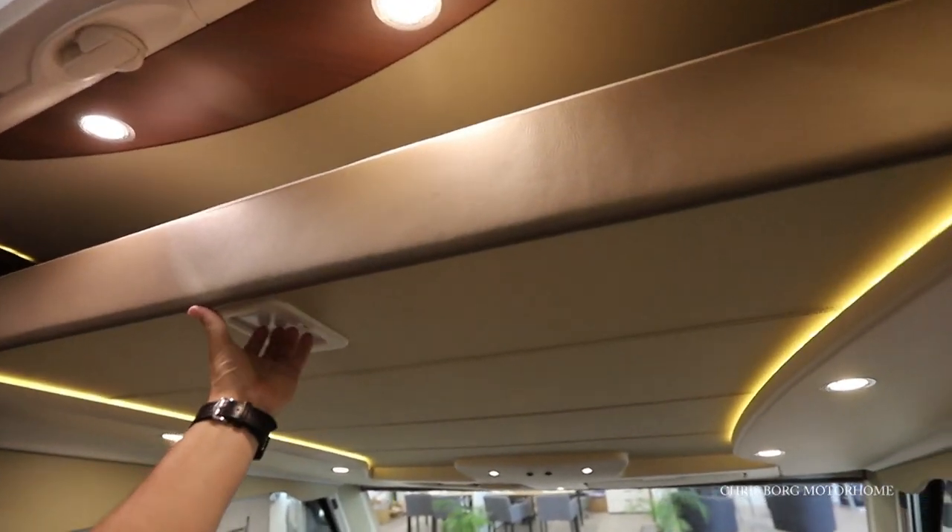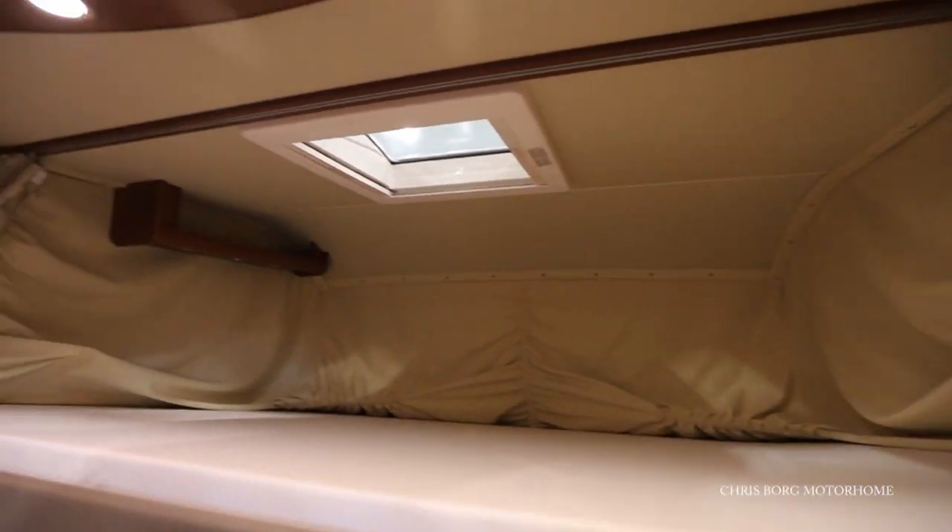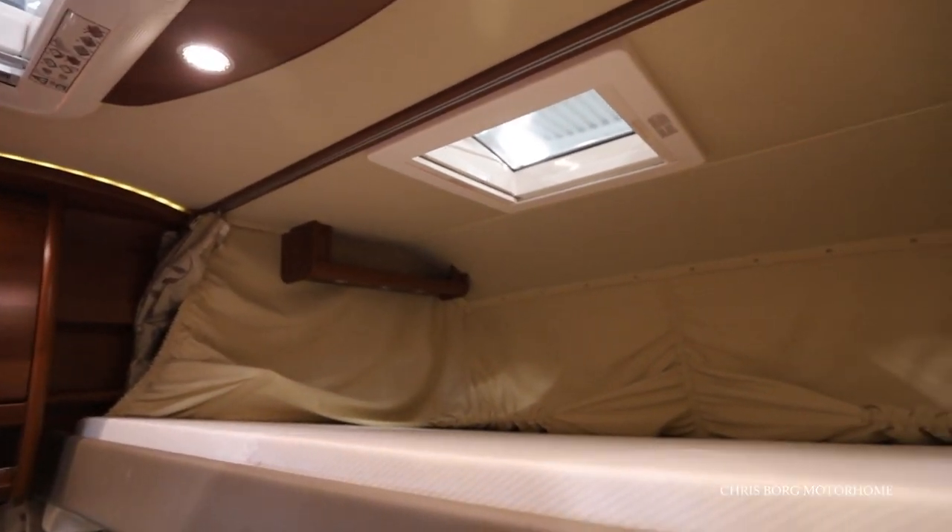They also have a drop down bed here — a really huge drop down bed.